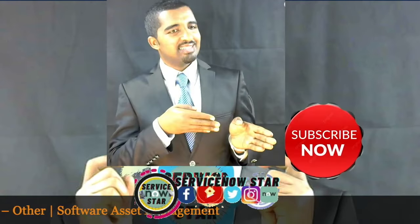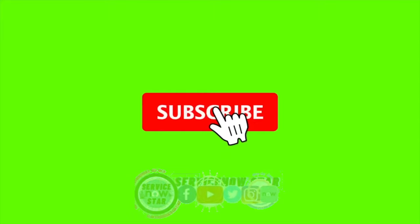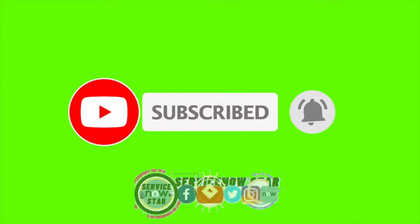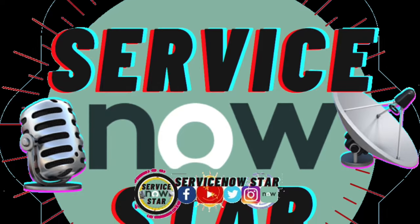Join ServiceNow Star today. Don't forget to subscribe, like, and share our videos — and we thank you for that. ServiceNow Star.